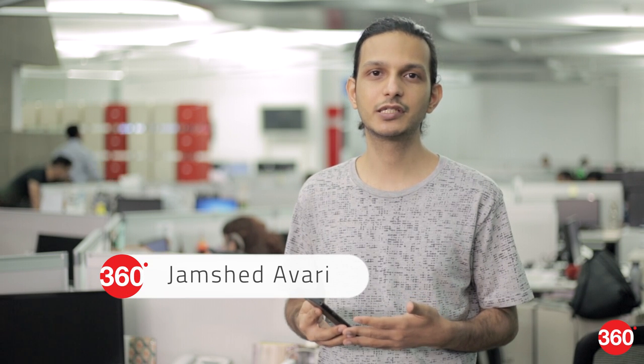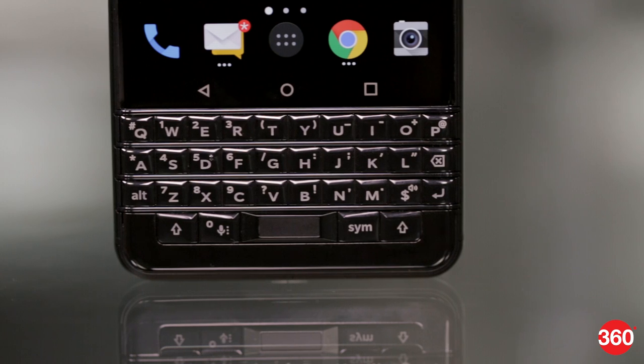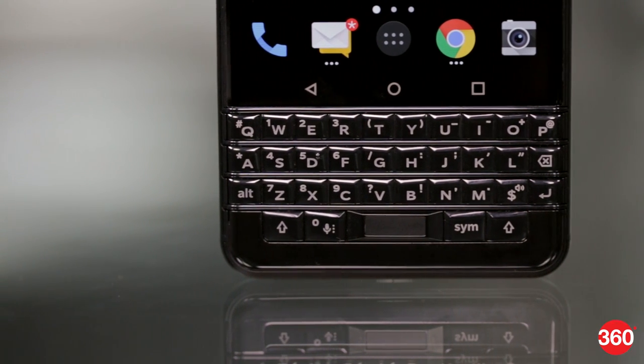BlackBerry doesn't make phones itself anymore, but licenses its name to different companies around the world. The new BlackBerry Key One is manufactured by TCL and imported and distributed in India by Optimus Infracom. This new model aims to meld a modern Android smartphone with the classic BlackBerry keyboard. After many unsuccessful attempts, let's see if the new BlackBerry Key One gets it right.